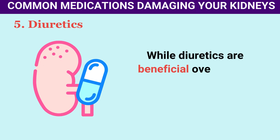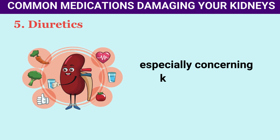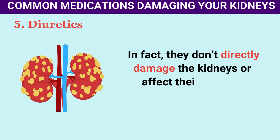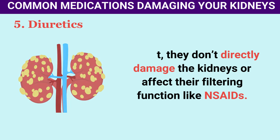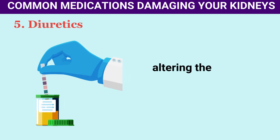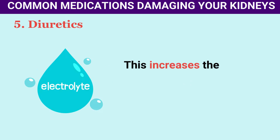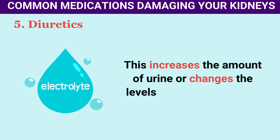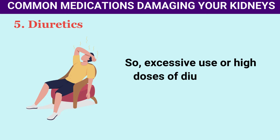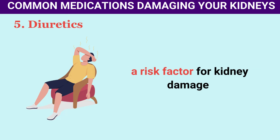While diuretics are beneficial overall, they don't come without risks, especially concerning kidney health. They don't directly damage the kidneys like NSAIDs. Instead, they act further down the kidneys' process, altering the urine's concentration and composition and changing electrolyte levels. Excessive use or high doses of diuretics can lead to dehydration, a risk factor for kidney damage.